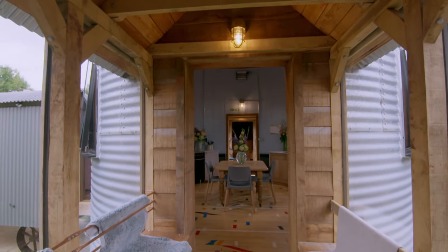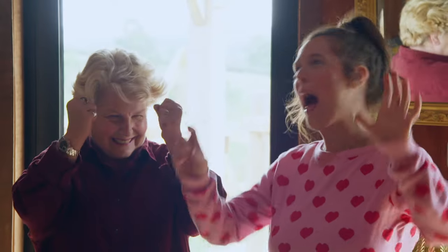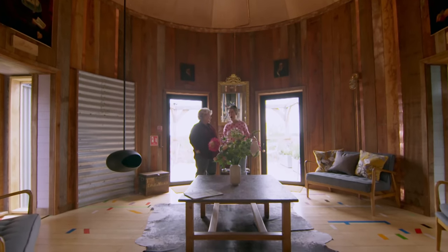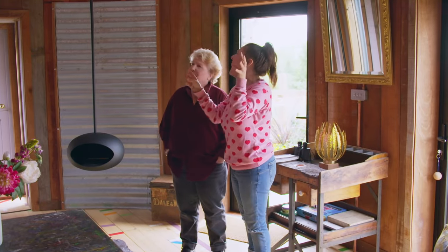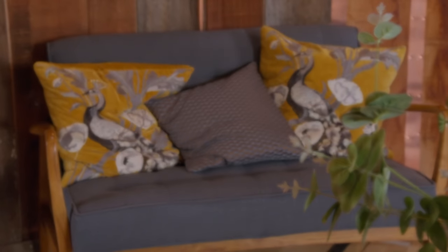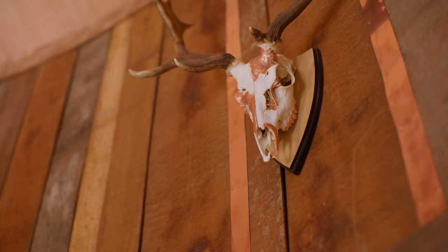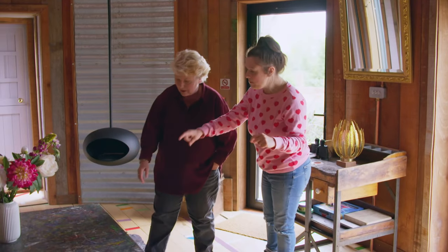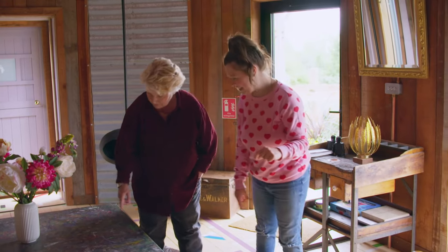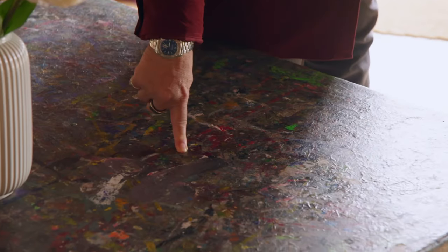I just bought my own place, so I'm actually using our trip to get some interior inspiration. What are you going to go for — modern or older? I like older. What about this? See this? This is an old art table from school. You can tell children have been playing because there's still a willy on it.